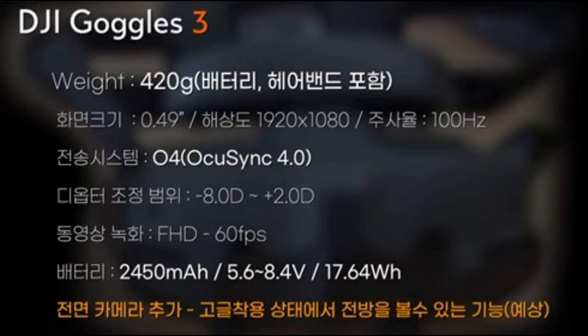Meanwhile, the leaked specs for the Goggles 3 hint at a powerful battery, ensuring extended flying sessions without interruption. However, with added features and enhancements, it's no surprise that the weight has increased slightly compared to its predecessors.